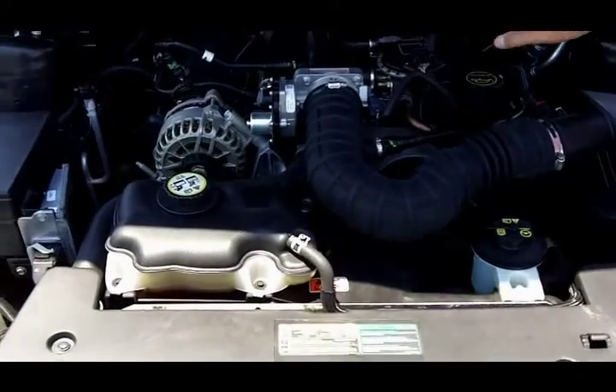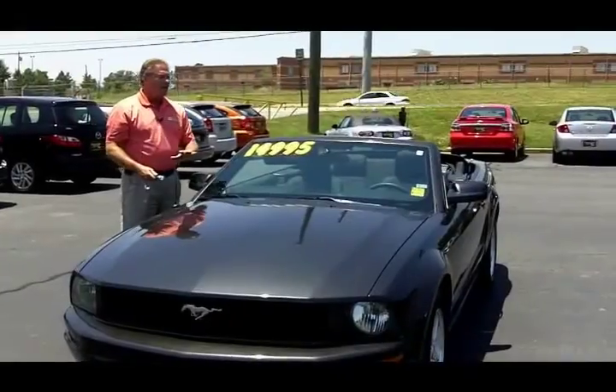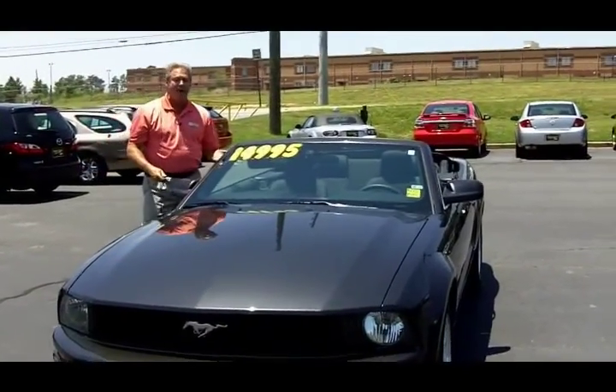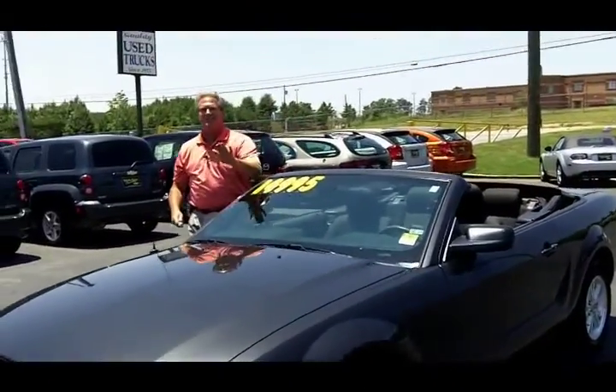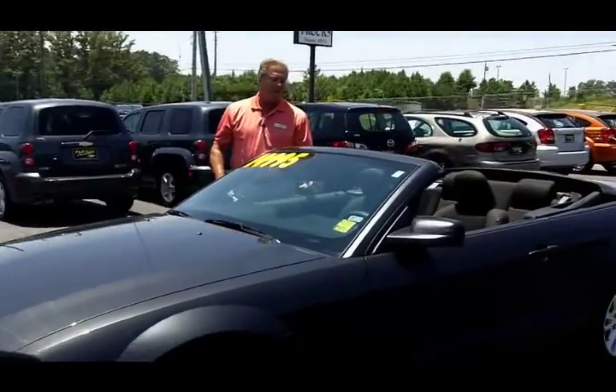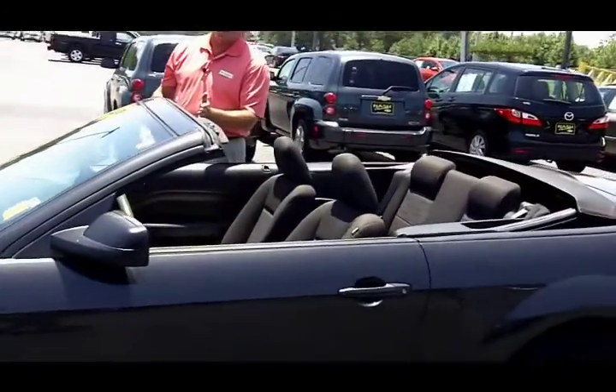Everything in it is very easily accessible — do your oil here, everything is very, very nice. Another thing about this car: it's an automatic. So when you're driving in that Atlanta traffic, you don't need to worry about pushing that clutch in and out. You've got a nice automatic, just keep it in drive. Cruising down 85 is not a problem.